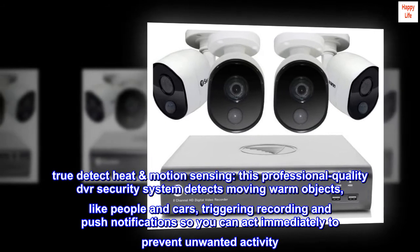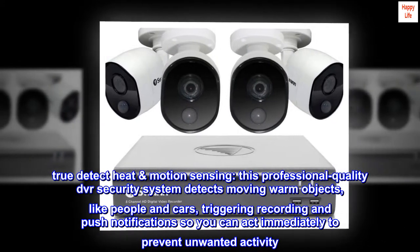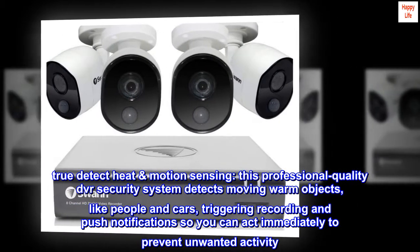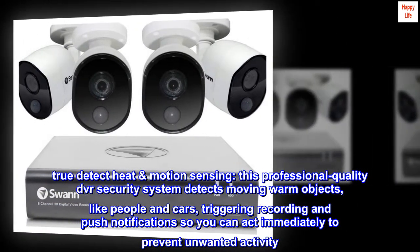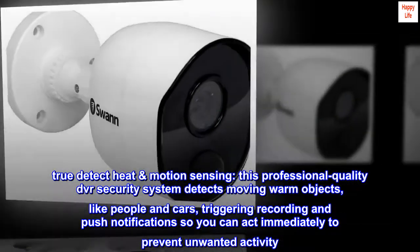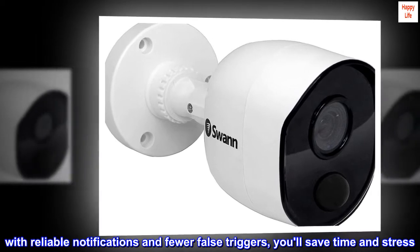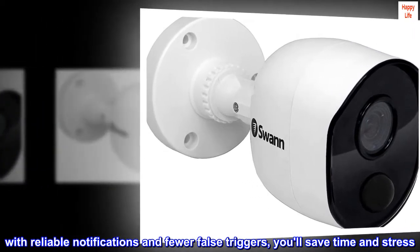True Detect Heat Motion Sensing: this professional-quality DVR security system detects moving warm objects, like people and cars, triggering recording and push notifications so you can act immediately to prevent unwanted activity. With reliable notifications and fewer false triggers, you'll save time and stress.